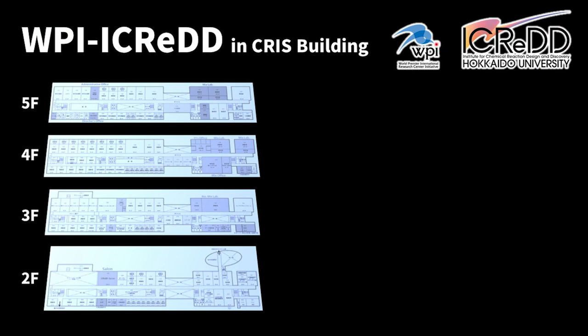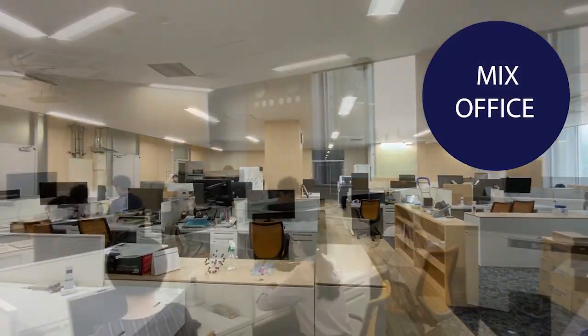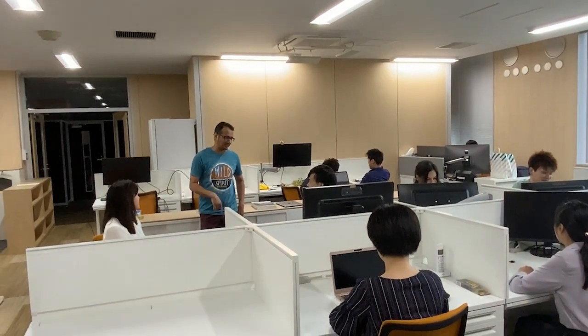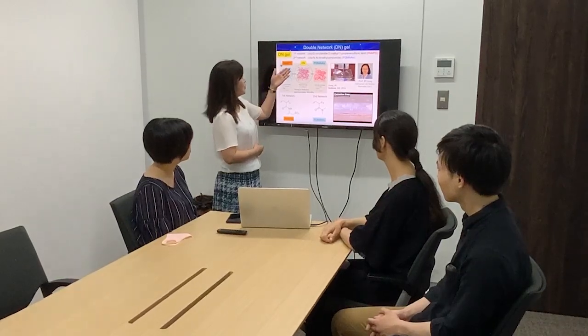On the same floor, we have a large office space called the mix office. In this room, computational scientists, information scientists, and experimental scientists are working together, and everyone feels free to enjoy fruitful discussion. This is very important for understanding each other and for successful collaborative research in iCRED.